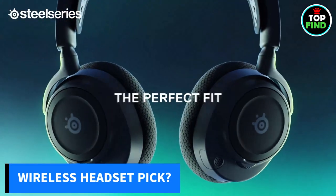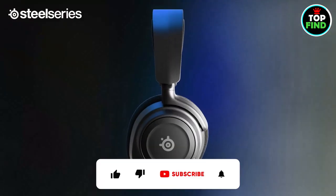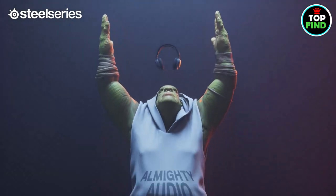So be sure to let us know in the comments which wireless headset you chose. If you find the video useful, like and subscribe to the channel for more videos. See you in the next video — thanks for watching.